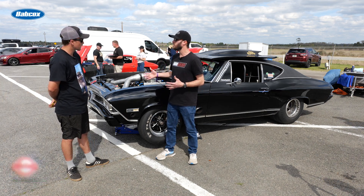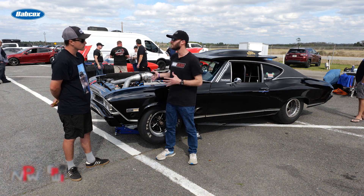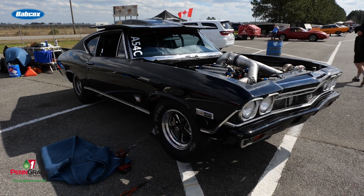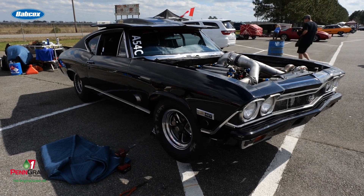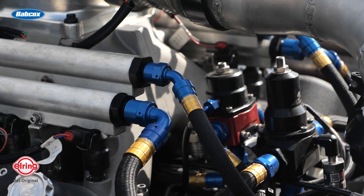You mentioned about 30 pounds of boost through the twin turbos — how much horsepower are you getting out of the LS engine? It's probably somewhere around 1,500 to 1,700 horsepower on that 30-pound number. We built this thing to be capable of about 2,100 to 2,200 horsepower. I don't know if we'll get quite that far this week, but of course we're always trying to go faster.